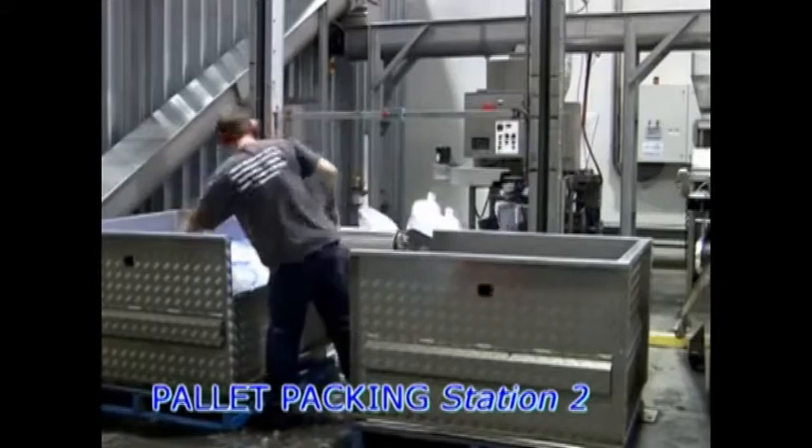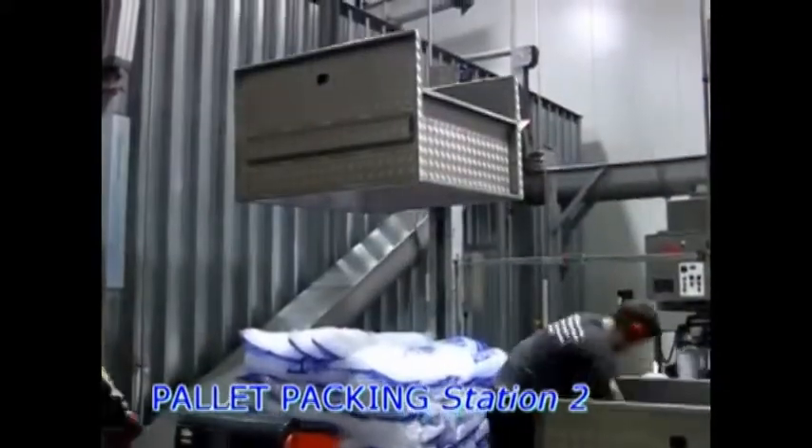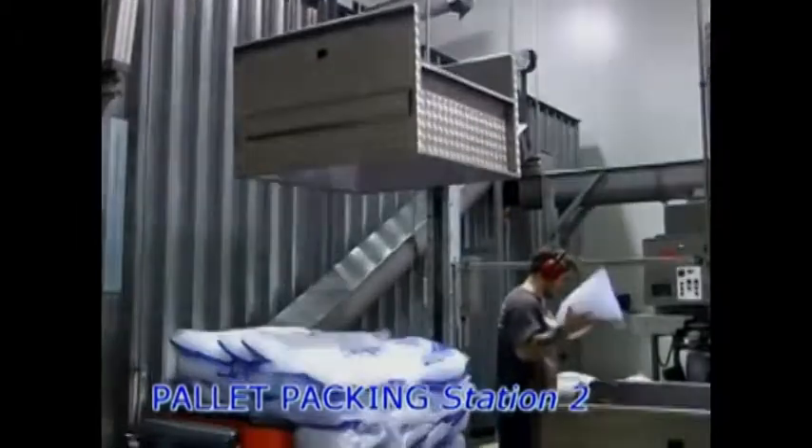Pallet packing boxes allow for a perfectly formed pallet, ideal for compact spaces, and can also be positioned over a wrapper to allow the pallet to be packed directly on the wrapper.